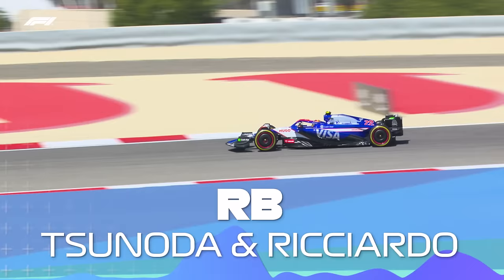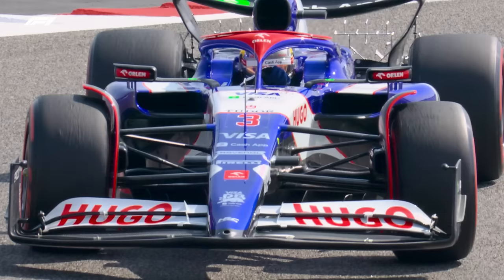Laurent Mekies has come in as team principal, and they've got a closer allegiance with Red Bull. They've now got some components from Red Bull as well, and I think they've had a decent winter. They upgraded well through last season, and I imagine both of those drivers are going to be looking to get points straight away in that tight midfield pack. Once again, the car looked good with a settled rear end.